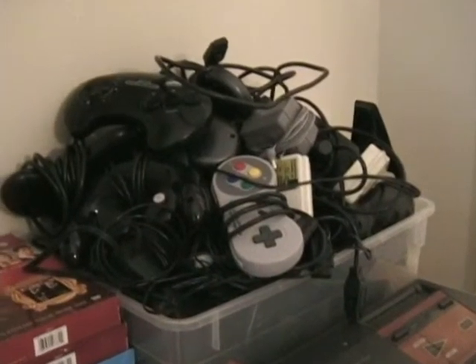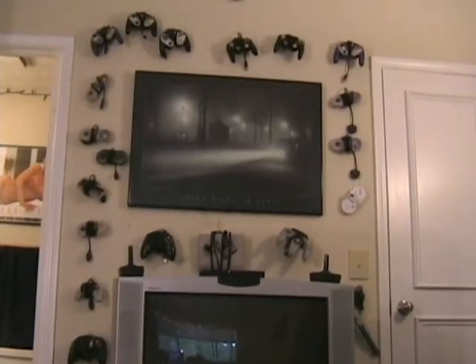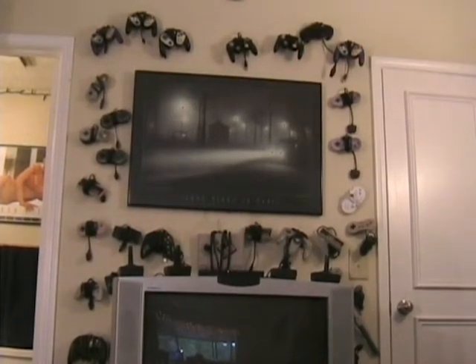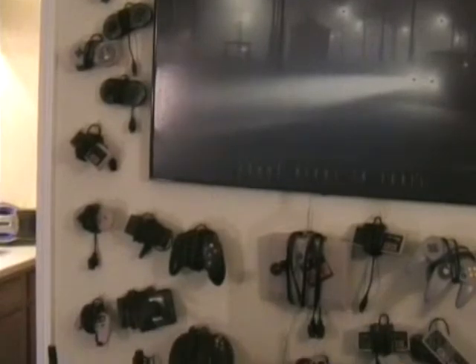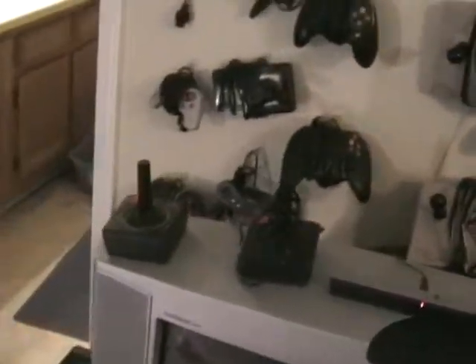It came with six controllers — three regular NES controllers and three of the dog bone controllers. I thought now would be a good time to go ahead and hang up the rest of the controllers on the wall. I had them in rows being very OCD, but I need more space now, so I'm just going to put them everywhere — get crazy with it. Here's the completed wall. I actually ran out of hooks, so I have more controllers than hooks.